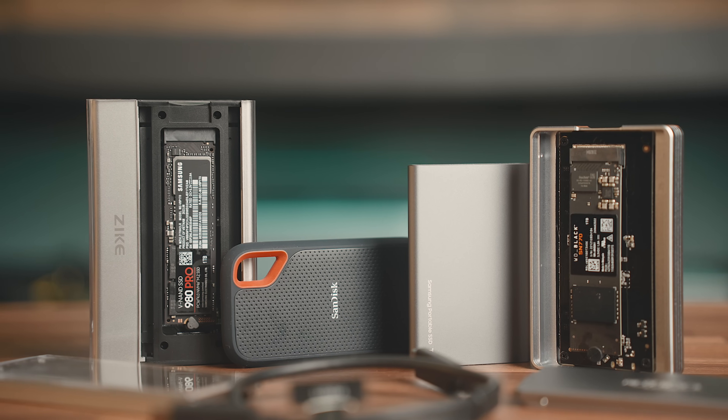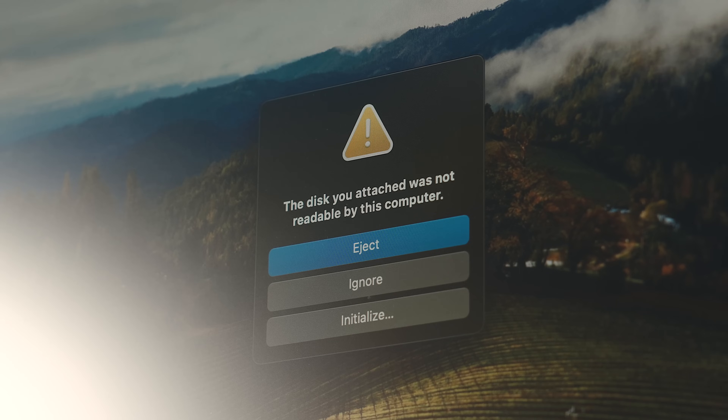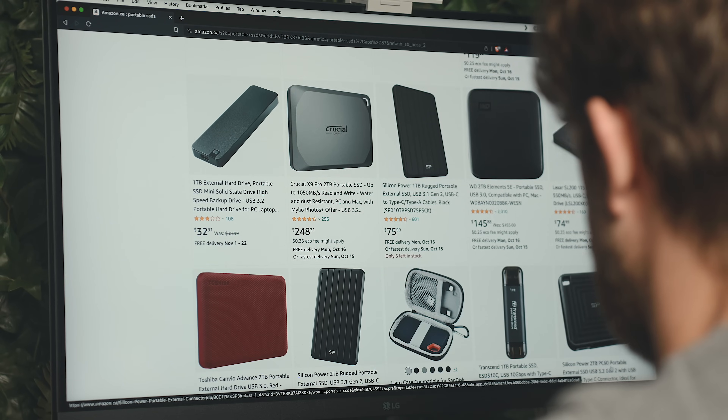These are external solid state drives, and they run just as fast as the internal storage, if not faster on a lot of Macs, but there are a lot of options out there. There are things that you have to look out for, and finding the right drive and navigating through all the specs and compatibility can be a real pain. Today I want to help clear all that up — I'm going to touch on what some of the problems are with Mac storage, how these external drives can help, not only as an affordable way to expand storage but a whole host of other things as well.